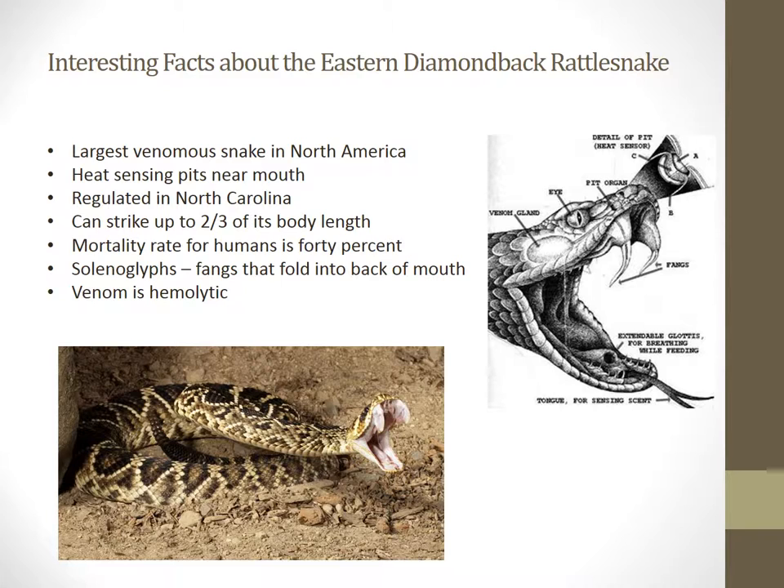Another interesting fact is that they can strike up to two thirds of their body length, so a six foot snake can strike up to four feet. So when you are looking at these snakes in the wild, you really want to make sure that you have a safe distance from them, otherwise you may get bit. They are solenoglyphous, so their fangs fold back into the mouth. Their venom is hemolytic, meaning that it breaks down the blood tissue. It has been normally fatal in some cases, but it is not as lethal as other venomous snakes out there.